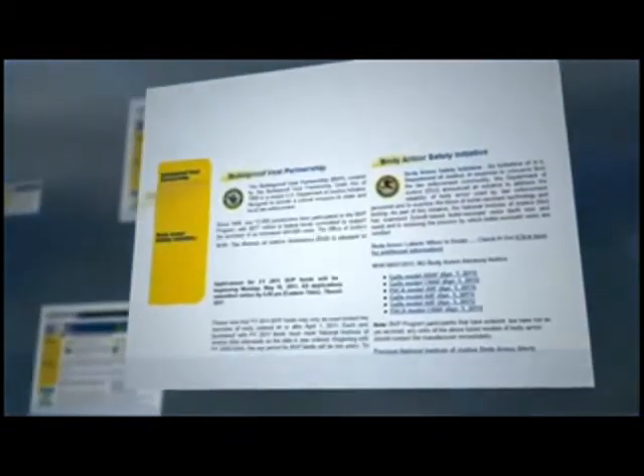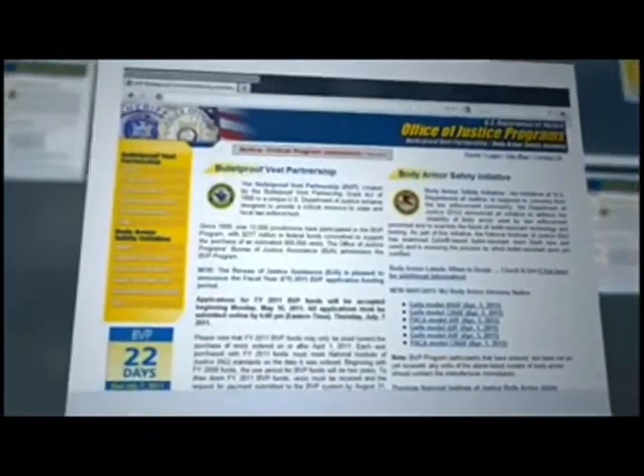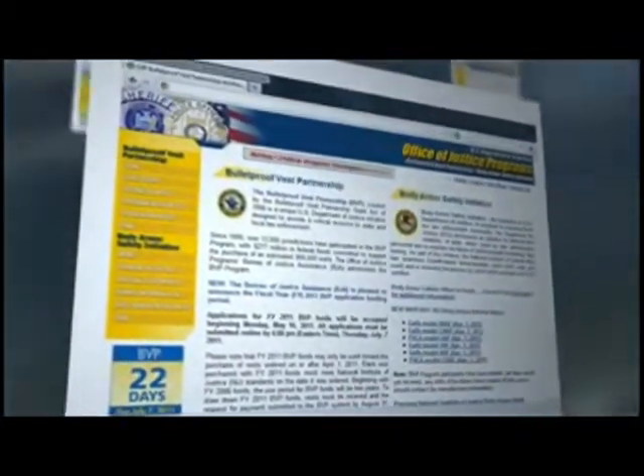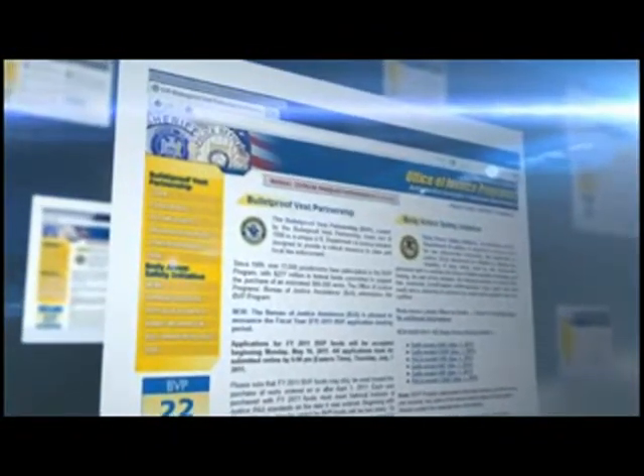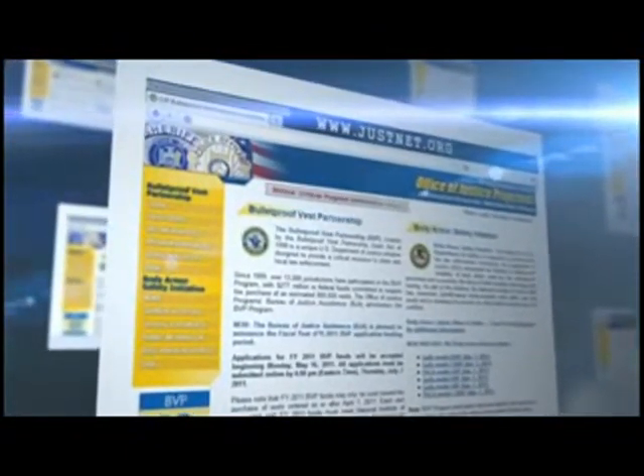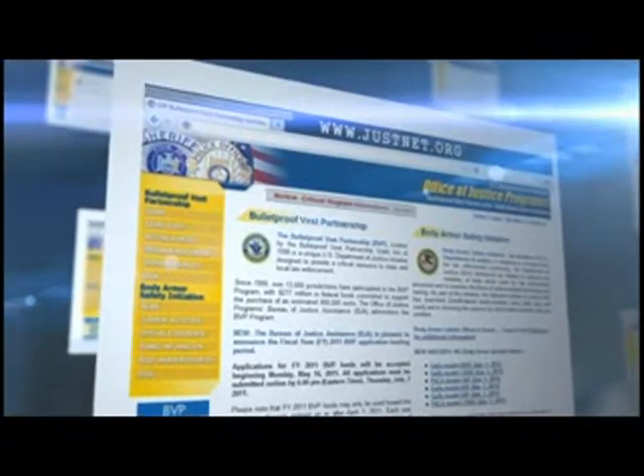Once your department's needs are determined, begin reviewing specific products. A listing of armor models that have been tested through the NIJ's compliance testing program is available, as is grant funding for agencies needing to purchase body armor through the U.S. Department of Justice's Bulletproof Vest Partnership. To learn more, visit www.justnet.org.